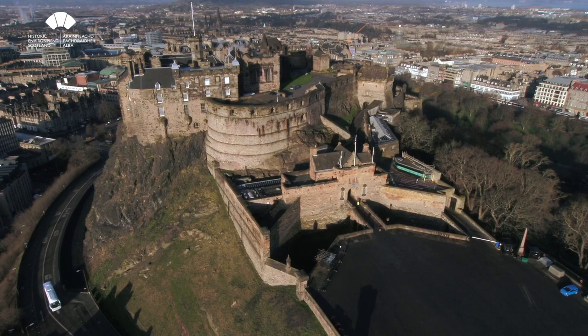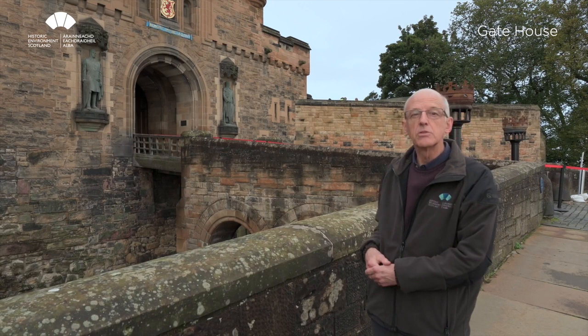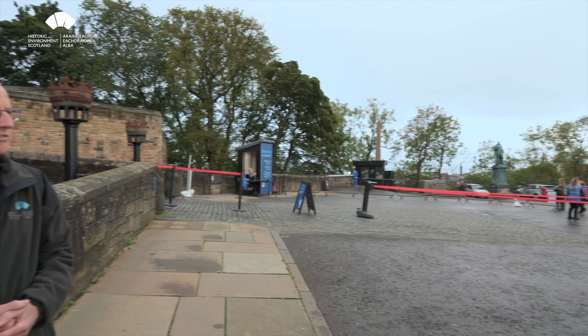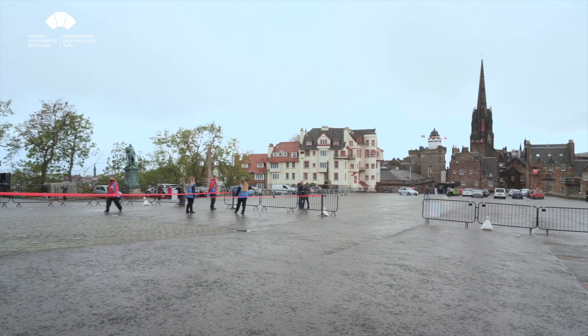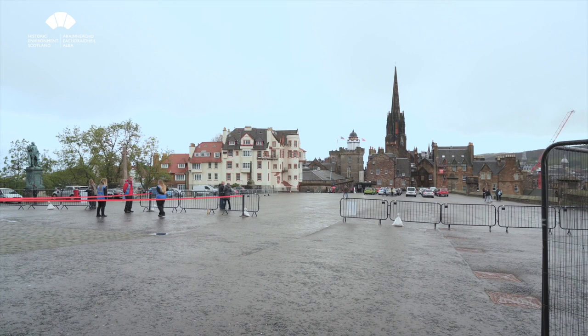We're now standing right in front of the gatehouse — this is the main entrance, the main east elevation of the castle, and also one of the most vulnerable positions. If you look back towards the end of the High Street you'll see how close we are to the city itself, so defending this face of the castle has always been very important. Going right back to the Iron Age, when excavations were done in connection with the tunnel, they found remains of two Iron Age ditches in this location across in front of where the gatehouse now is.